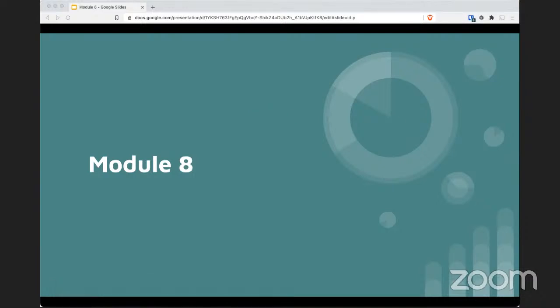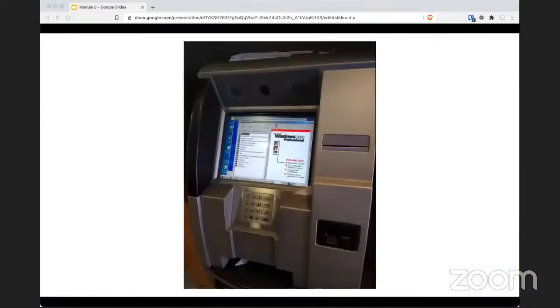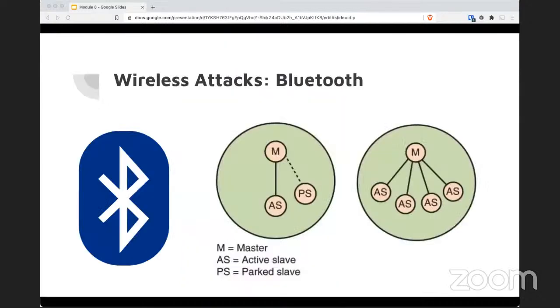Let's get rolling since it's 2:16. Welcome to module number eight. After this, we will be halfway across the entire semester. So this module covers some wireless stuff.